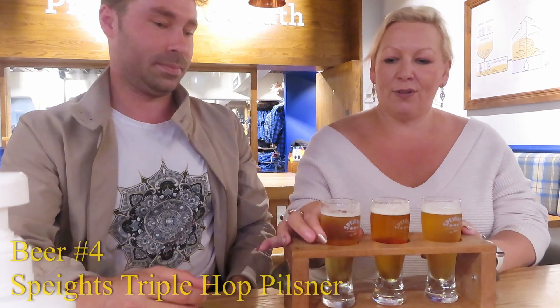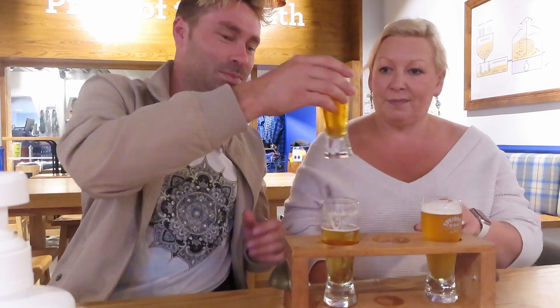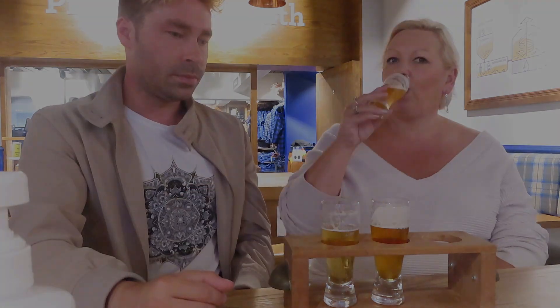Now we're onto the other round — these are the hoppy ones. This one is the Spates Triple Hop Pilsner. I actually like that — that was not a smash in the face with hops. This one is the Idaho 7. That's hoppy but with real truffle notes on it. Unfortunately, due to this next part being continuously interrupted, we've had to fast forward the rest of the beers, so we don't get to show you all of them. We apologize for the inconvenience.